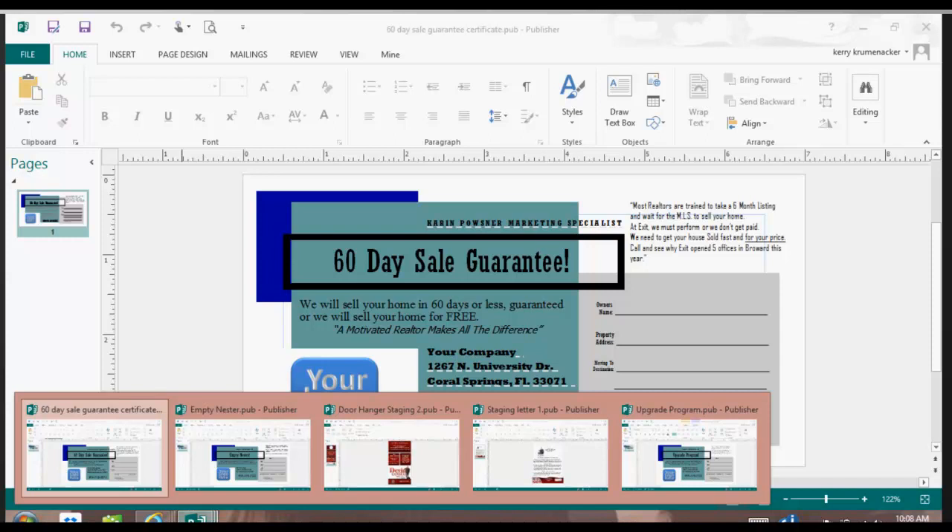This class is kind of two-fold: we talk about the unique selling propositions and why they're important, but we also talk about how you can use the documentation available to you. In order to use this documentation, you will need Microsoft Publisher, which is simply gotten from Microsoft.com if you don't already have it. You can get Microsoft 365, which includes Publisher, and you can rent it from them for a very minimal cost.